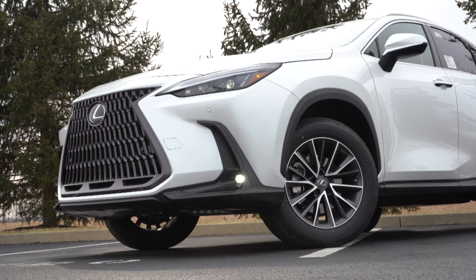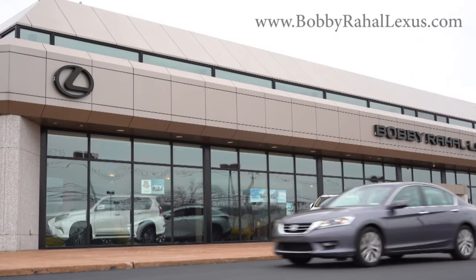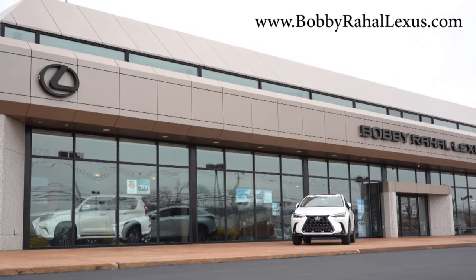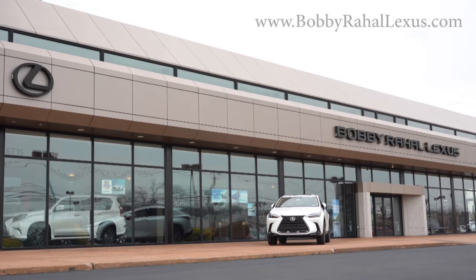Welcome back. I'm Gold Penny — I do new car, truck, and SUV reviews on YouTube. Today we are in the completely redesigned 2022 Lexus NX 350, courtesy of Bobby Ray Hall Lexus in the Pittsburgh, PA area. For more information on their inventory, feel free to check out the link in the description box below.